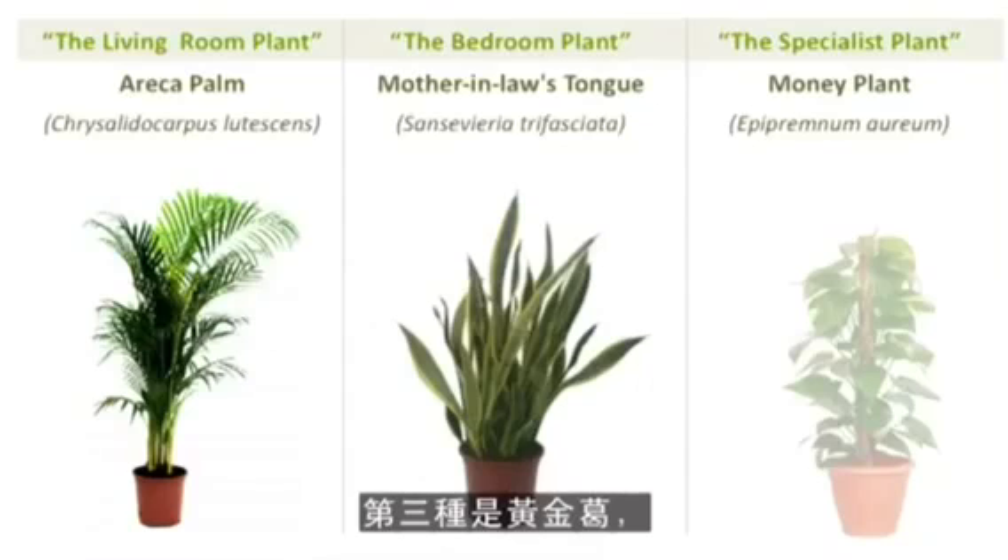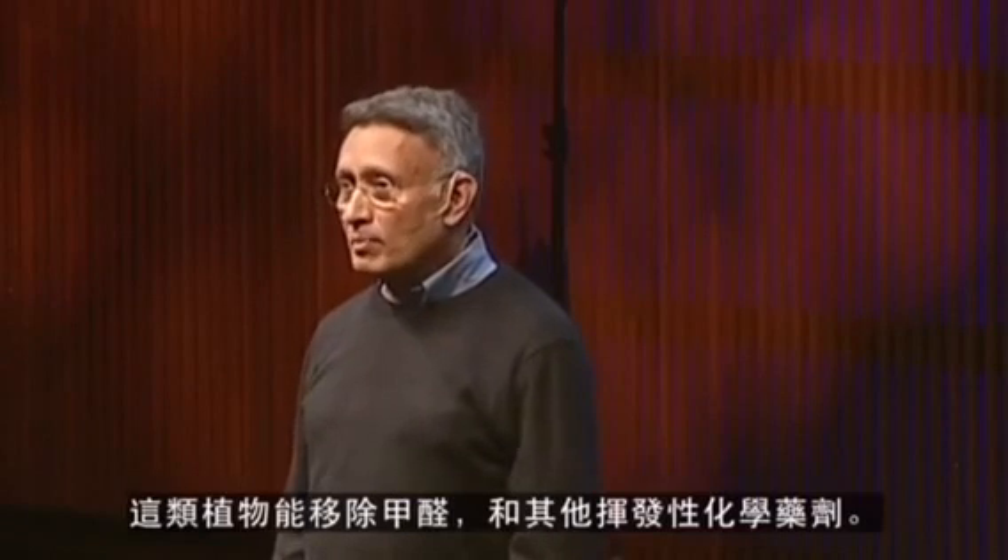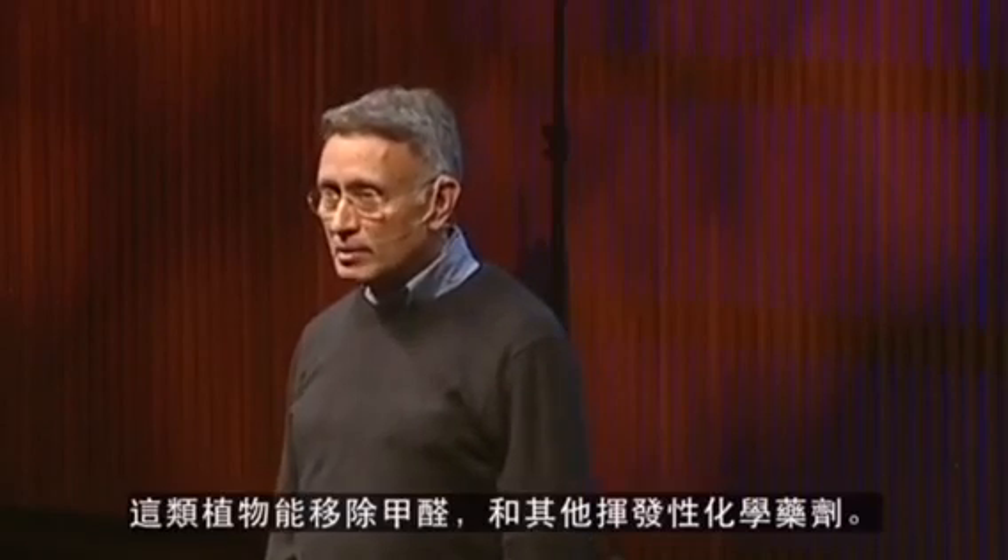The third plant is Money Plant, which is again a very common plant, preferably grown in hydroponics. This particular plant removes formaldehydes and other volatile chemicals.